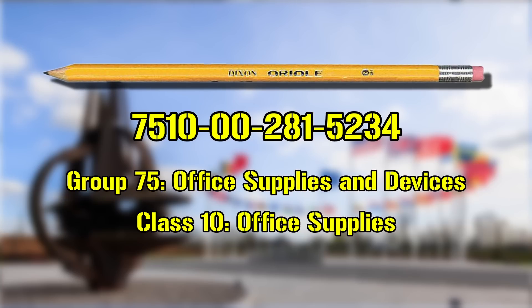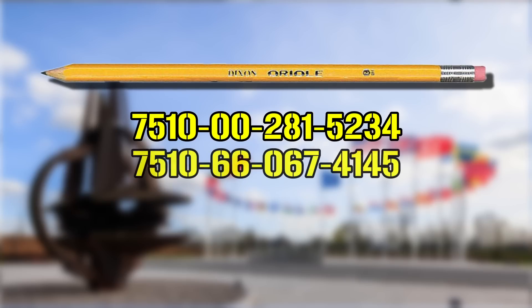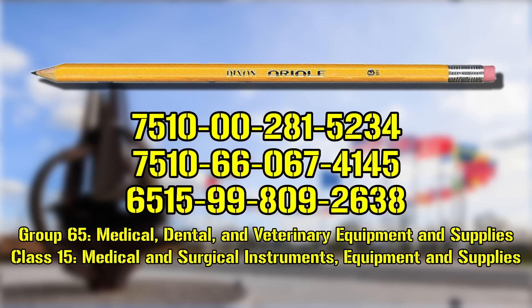Other types of pencils, even if looking virtually identical, can have different NSNs. For example, the Australian Lead Pencil Graphite is coded as 7510-66-067-4145. Another, 6515-99-809-2638, simply known as Pencil, was designated as a British item under the Medical, Dental, and Veterinary Equipment and Supplies group, in the Medical and Surgical Instruments, Equipment, and Supplies class. Overall, though some sound vague or generic, each differs based on composition and or intended usage.